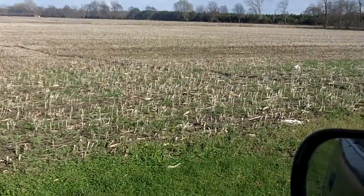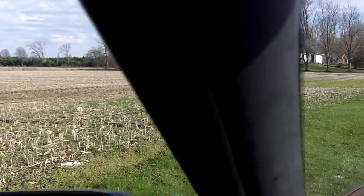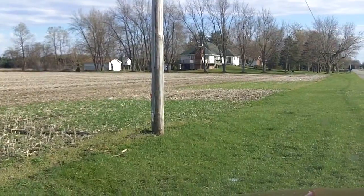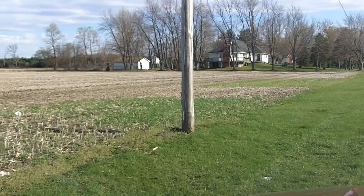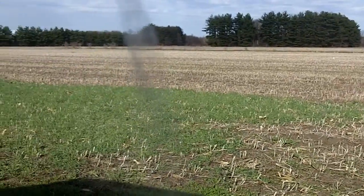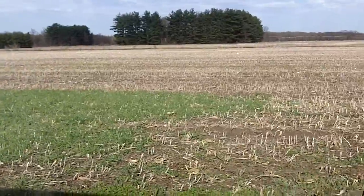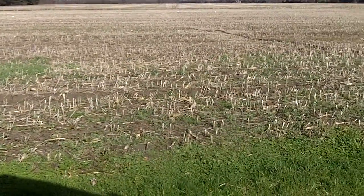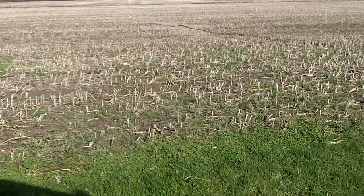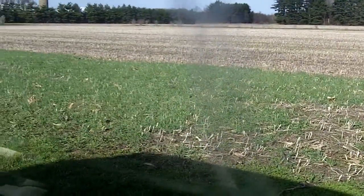This was just a little demo plot for this farmer to see the different cover crop species and how they grew in a simulated aerial seeding. Here we are in the spring, and we can see that the cereal rye, annual ryegrass, and then this plot in here had some hairy vetch, although it's rather thin. This was seeded September 18th, so rather late, actually.